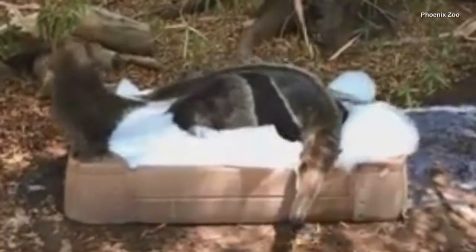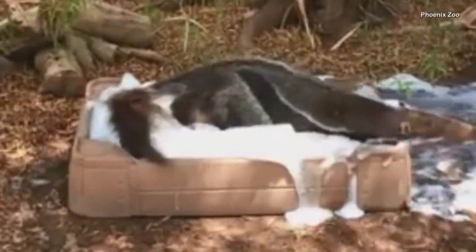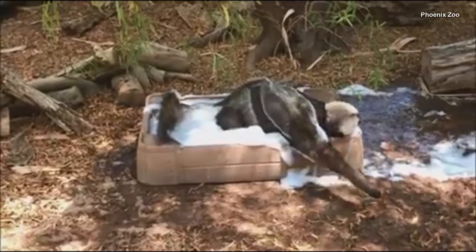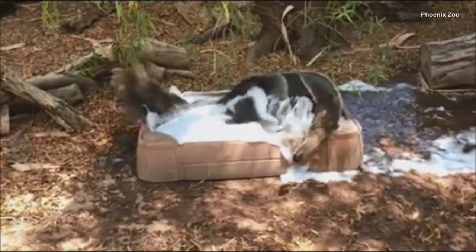And as you can see, Beaker approves. Zookeepers say he hung out in the bath for 10 minutes, which is much longer than he usually spends in his plain water baths.